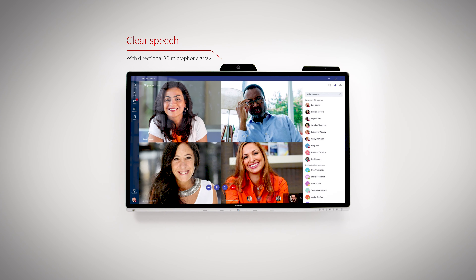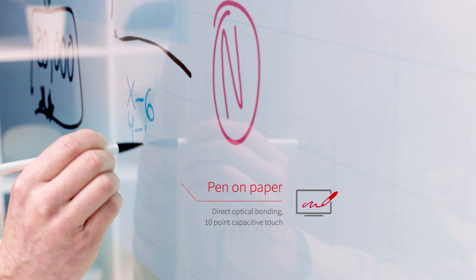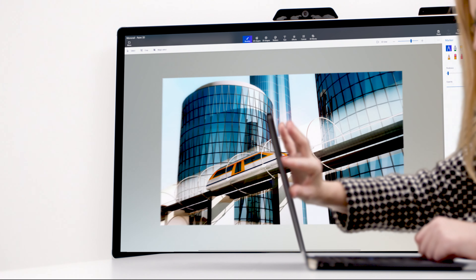It gives you comprehensive IoT analytics for better meeting space utilization, leading to more effective collaboration in any business environment.